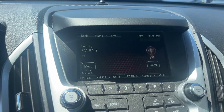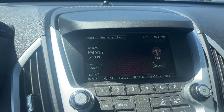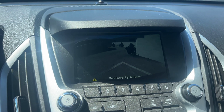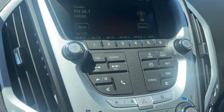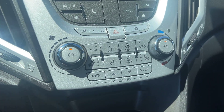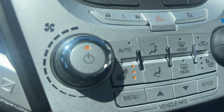We've got a nice big display screen in the middle — it is a touch screen. You've got Bluetooth, radio, aux, all that good stuff. If we throw it in reverse, it is also going to function as a backup camera with alerts. We've got some of your physical controls here for your stereo system.